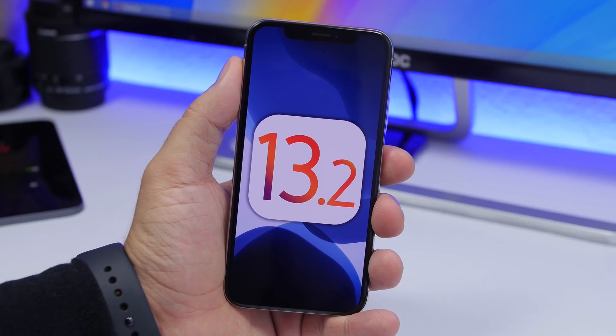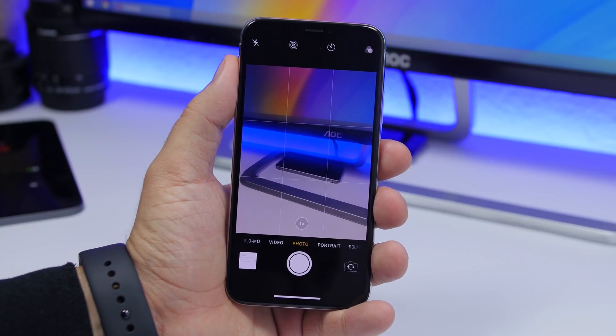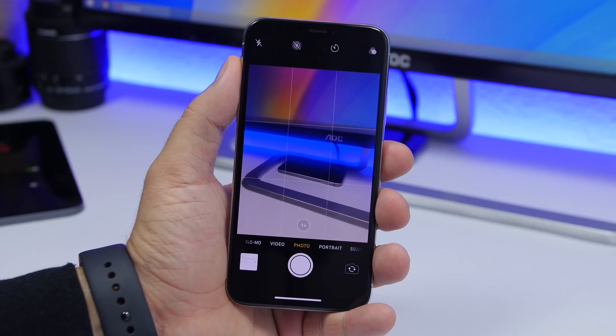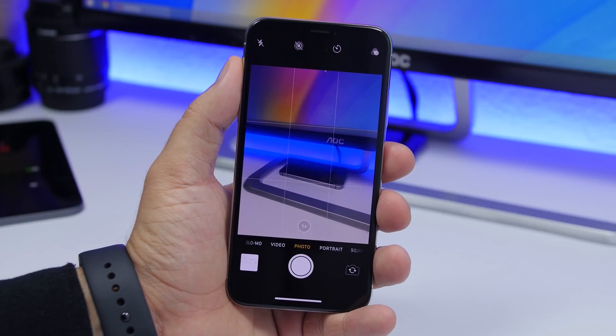One of the biggest features that iOS 13.2 beta 1 will bring to the iPhone 11 and the 11 Pro is called Deep Fusion. This is a feature exclusive to these new iPhones — it's like a system on the camera app that will work only in the background. You won't be able to enable or disable it, but it will work in the background and improve the quality of medium to low light images.